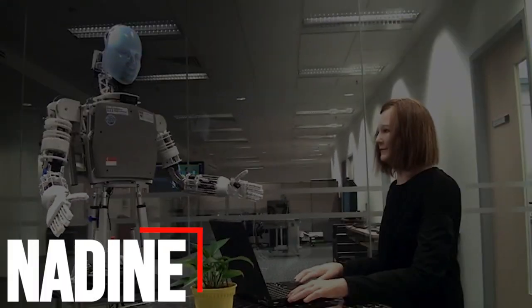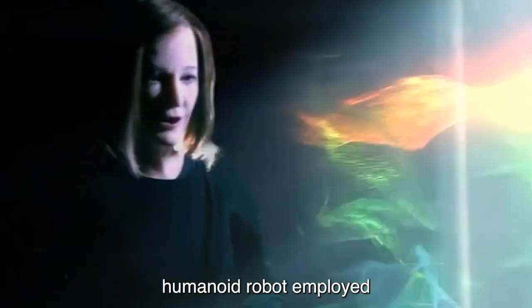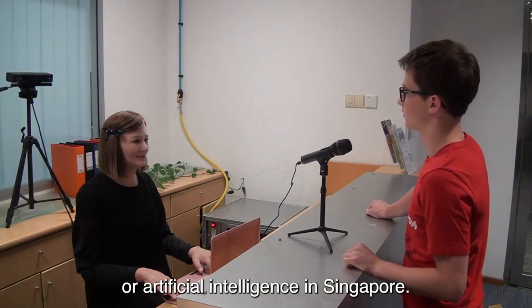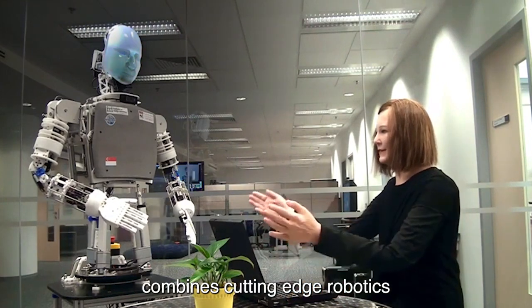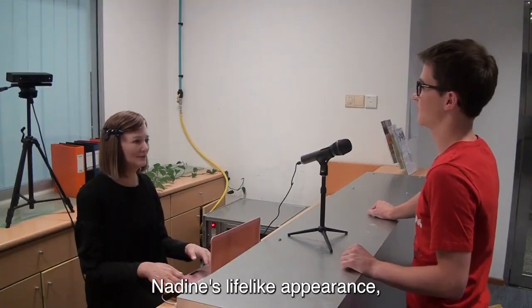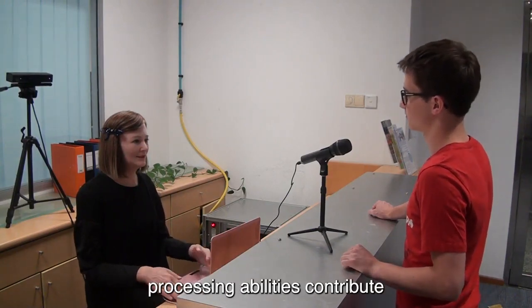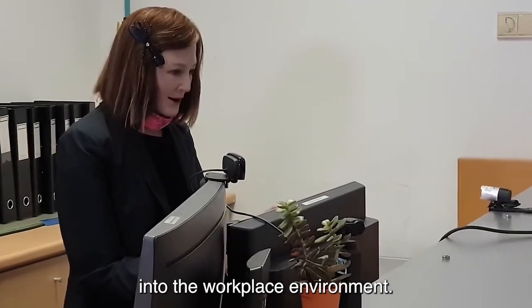Number 6: Nadine, developed by Kokoro Company Limited, is a notable humanoid robot employed as a receptionist at NTU, or Nanyang Technological University, in Singapore. This female-looking robot combines cutting-edge robotics with artificial intelligence to perform tasks traditionally associated with human receptionists. Nadine's lifelike appearance, facial expressions, and natural language processing abilities contribute to a seamless integration into the workplace environment.